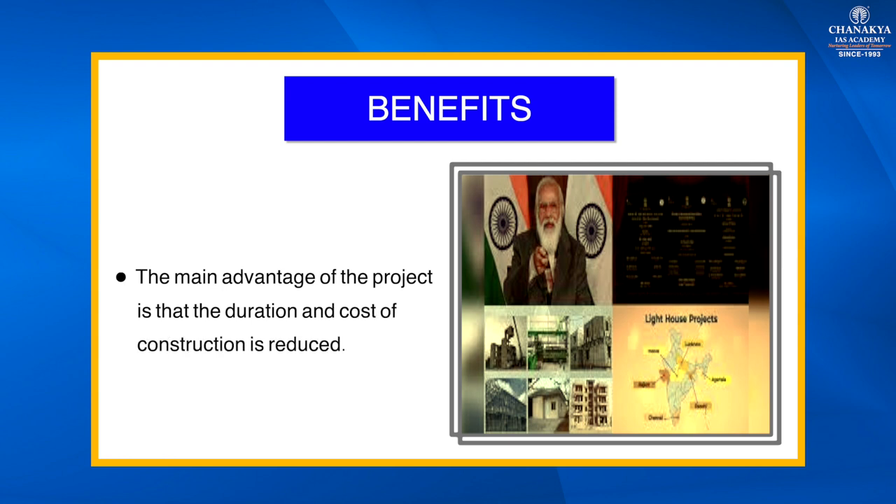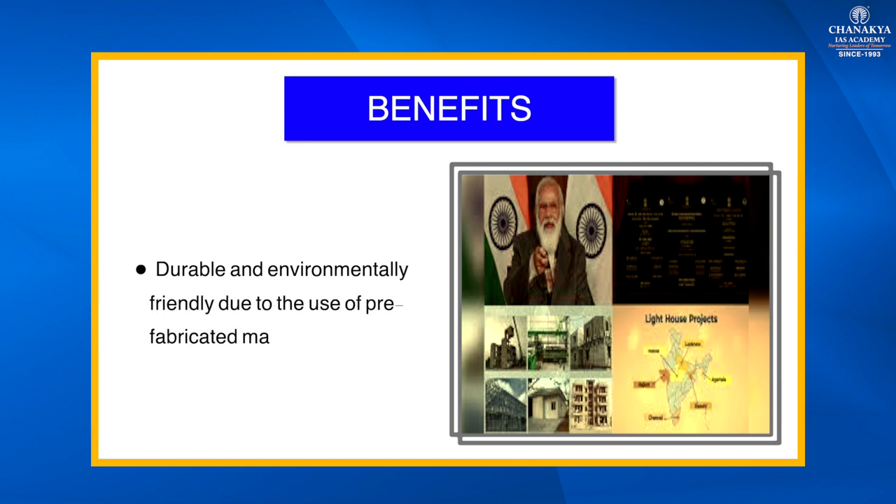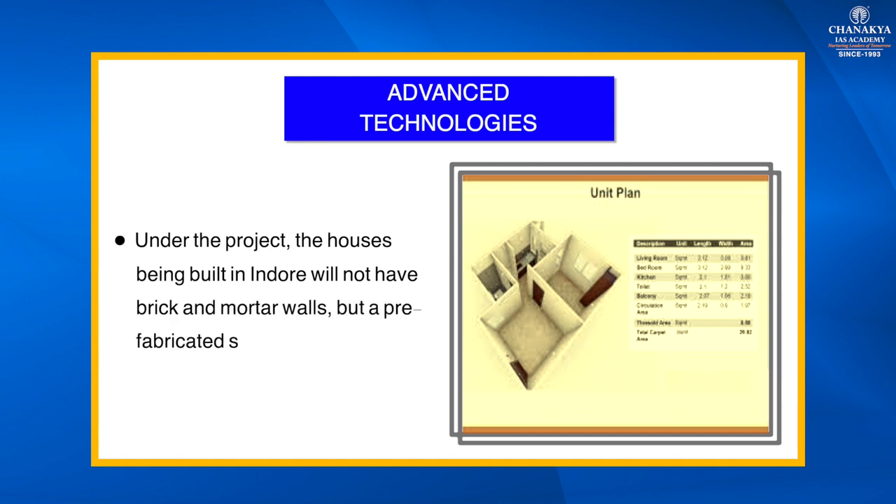The main advantages of the project are that the duration and cost of construction are reduced. Houses built under the Lighthouse Project will be completely earthquake resistant, durable, and environmentally friendly due to the use of pre-fabricated materials.